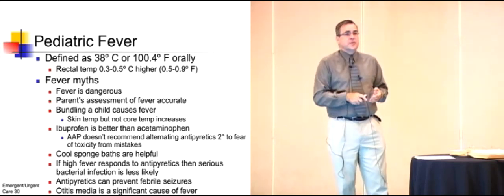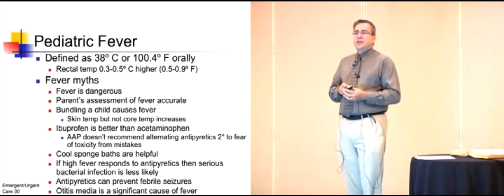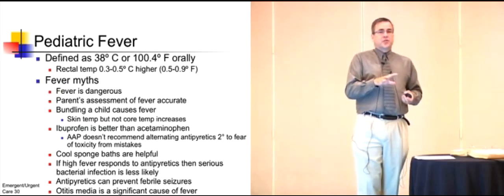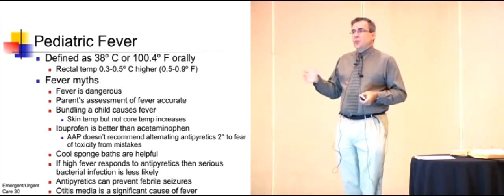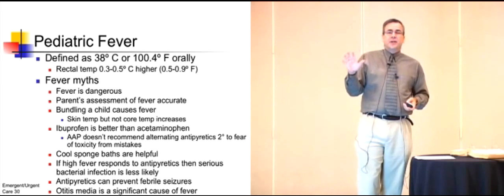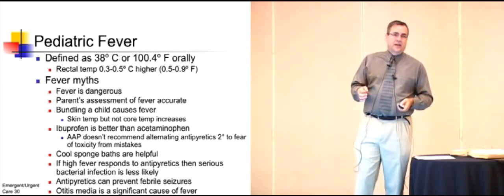Next: parents' assessment of fever is accurate. This is interesting because there is a study where they compared a mother's ability to tell a fever in a child versus a tympanic thermometer, and they found that the mother was better. A parent can tell when a child has a fever, but they can't tell how high it is.